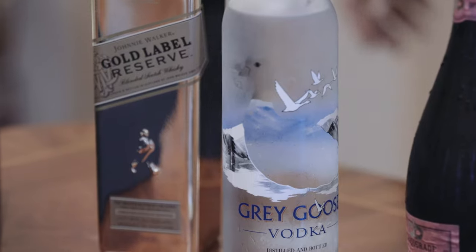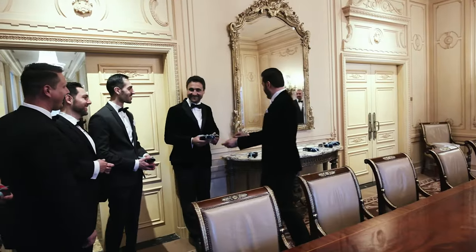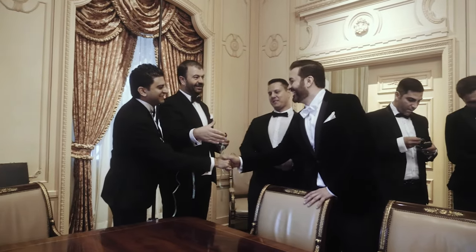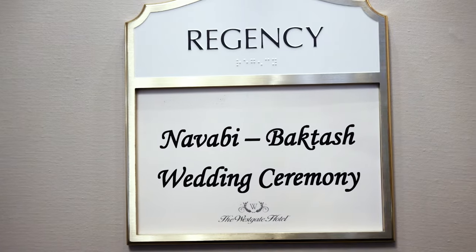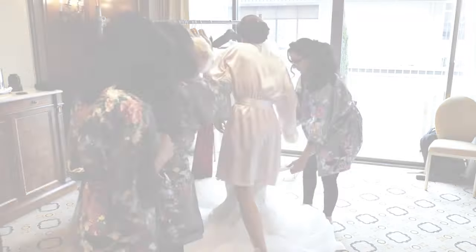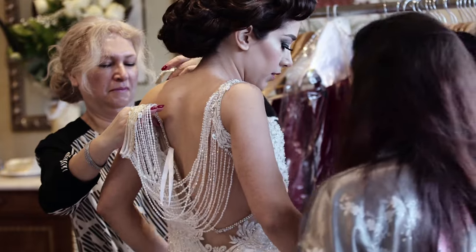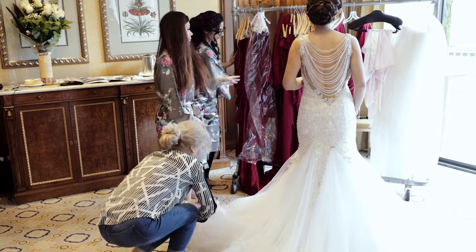I shot a Persian wedding there a few years ago, and my favorite thing about this venue, number one, is the stairs. Those beautiful stairs and the piano at the bottom — absolutely beautiful, absolutely epic. I'm a sucker for stairs as a photographer and cinematographer. There's just so much you can do there. So if you're choosing that venue, definitely take advantage of the stairs, set some time aside for the stairs.